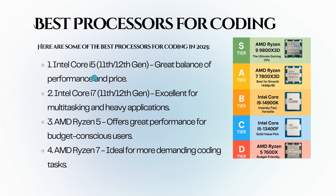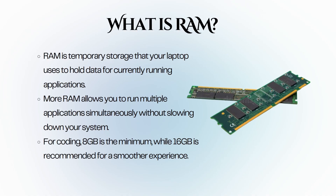Here are the best processors for coding: Intel Core i5 11th or 12th generation — great balance of performance and price. Intel Core i7 11th or 12th generation — excellent for multitasking and heavy applications. AMD Ryzen 5 — great performance for budget-conscious users. AMD Ryzen 7 — ideal for more demanding coding tasks.